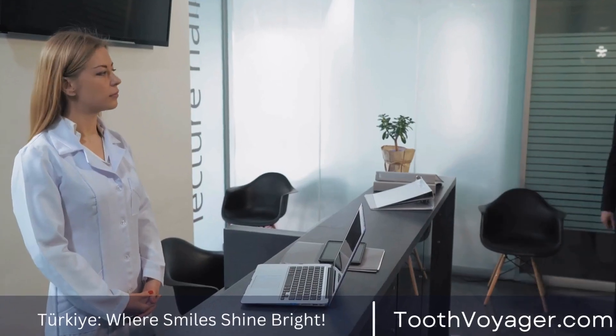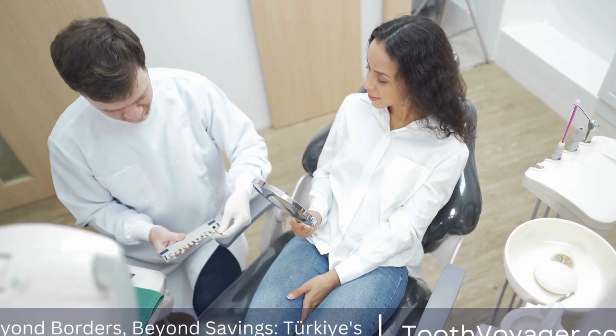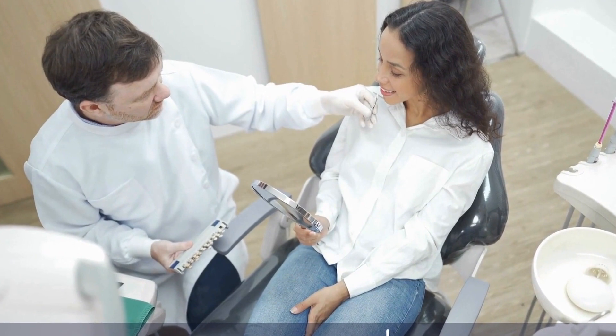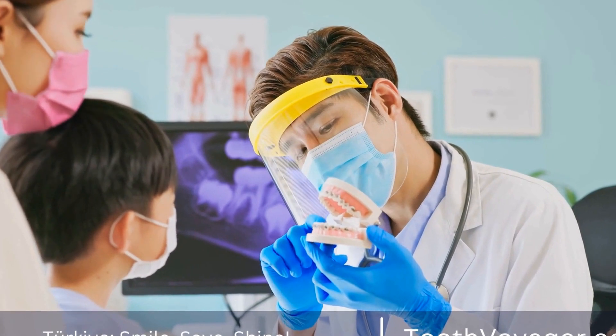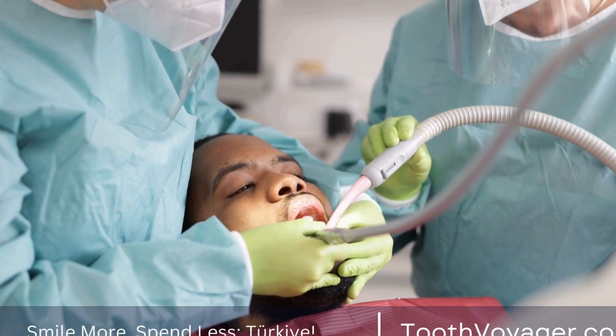Conclusion. The bottom line is that tooth-colored fillings provide many advantages for those looking for an appealing and natural treatment option to restore their smile, from their beauty and longevity to their protection of dental structure and biocompatibility. Fillings are popular for people who wish to preserve a beautiful and healthy smile.